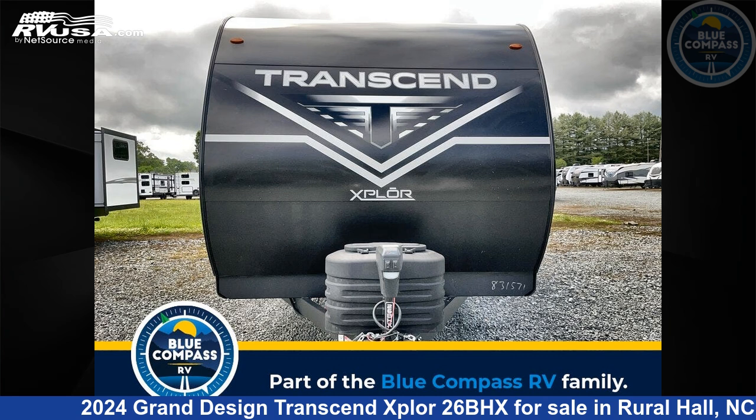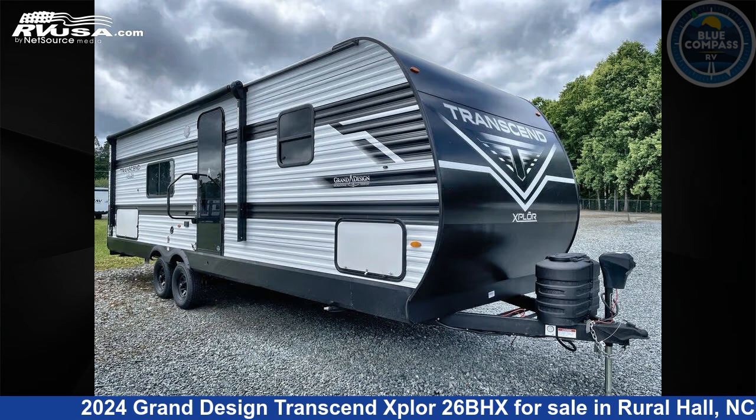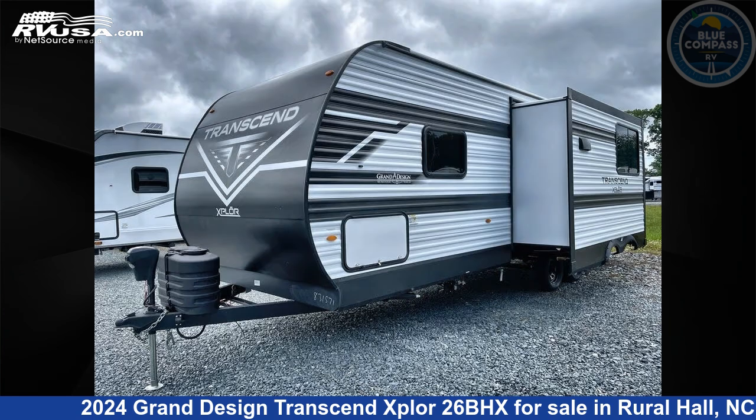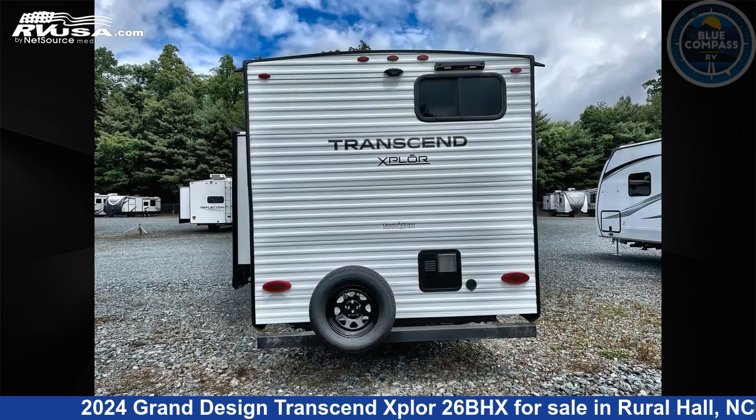This 2024 Grand Design Transcend Explore 26BHX is a travel trailer RV located in Rural Hall, North Carolina, 27045, and is offered for sale by Blue Compass RV Winston-Salem. Click the link in the video description to visit RVUSA.com and see more photos as well as the current price.